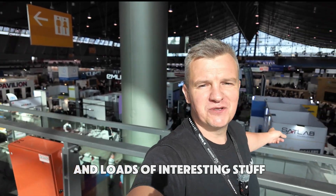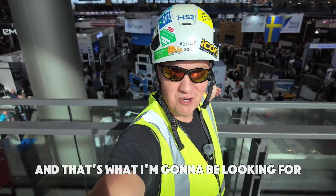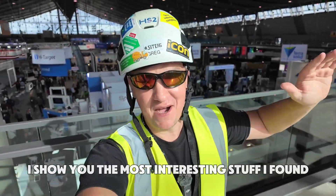Hi guys, Greg here. I'm at Intergeo 2024 and there's loads of interesting stuff. We're talking about construction here and that's what I'm going to be looking for. Let me show you the most interesting stuff I found.